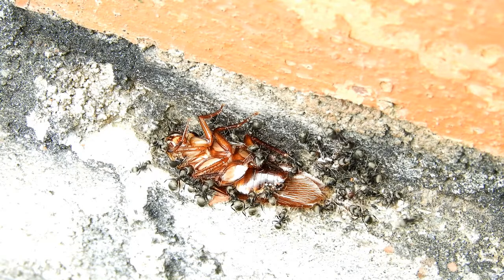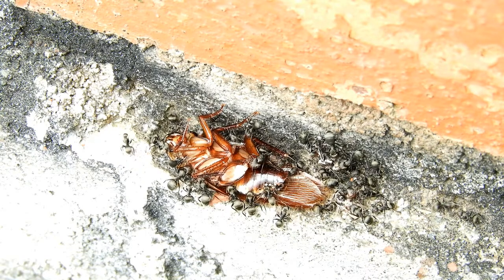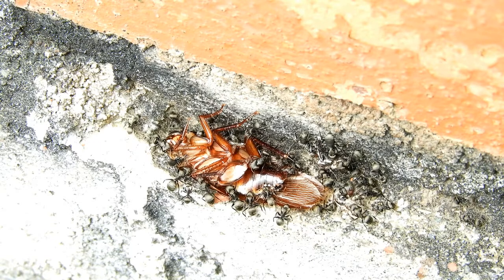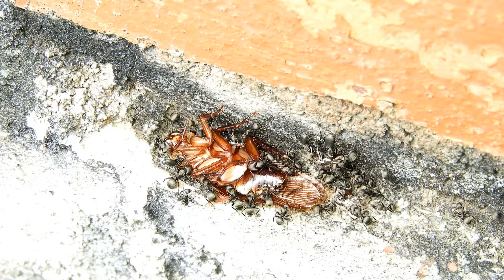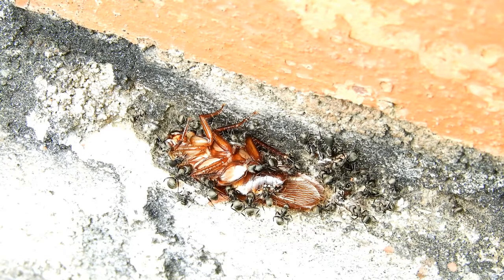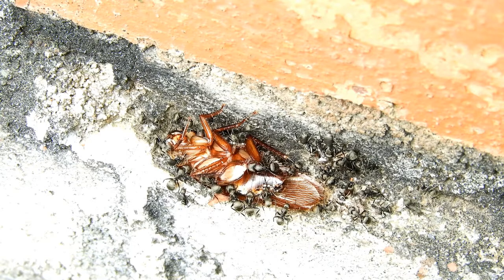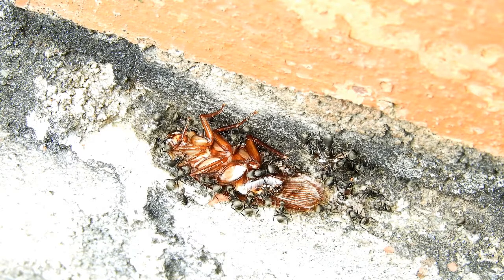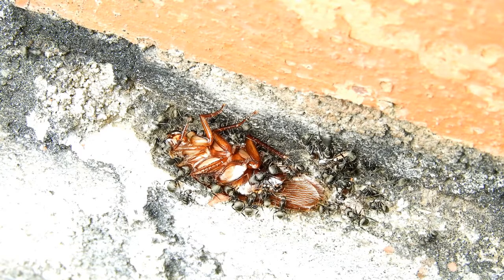Wood cockroaches thrive under hollow trees, stacks of wood, rotting logs, and stumps. They are not startled by movement like other cockroaches and will not scamper when approached. Pennsylvania wood cockroaches are active both during the day and night.